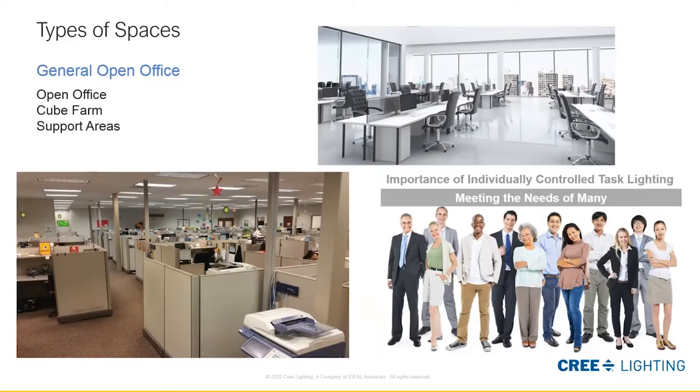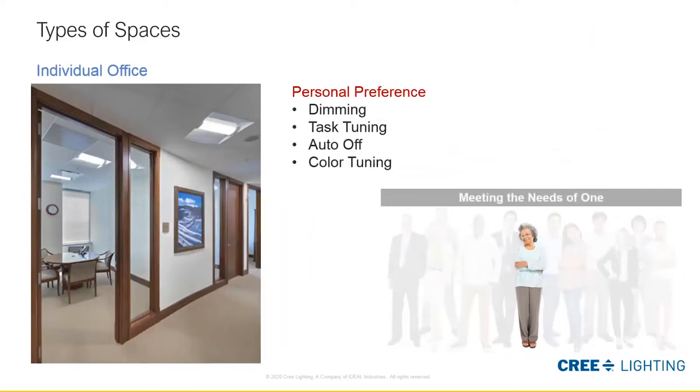What about individual offices? Our approach is a little bit different when it comes to the individual's needs. Individual offices need to allow for flexibility and controls to meet the lighting needs of the individual when the doors are closed. A couple of ways you might do this is dimming, task tuning, auto-off, and color tuning. This promotes flexibility in function and also introduces the wellness factor for the occupant.